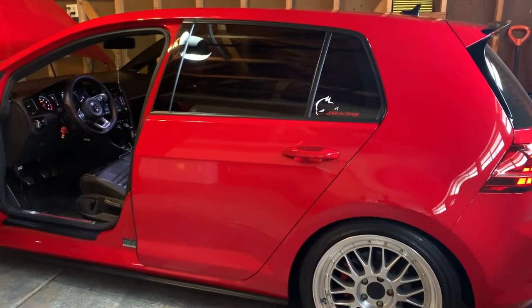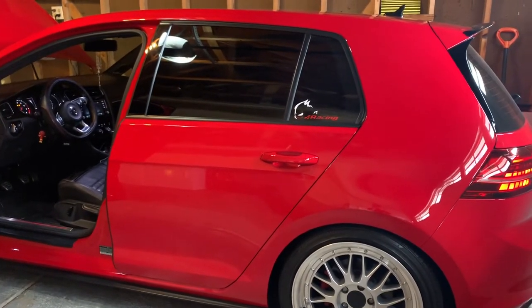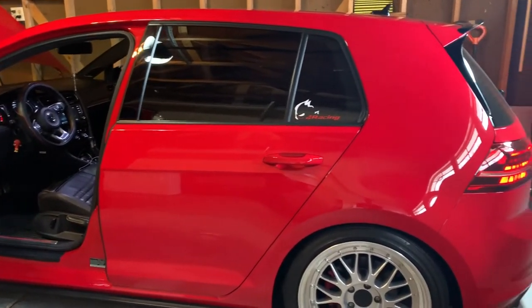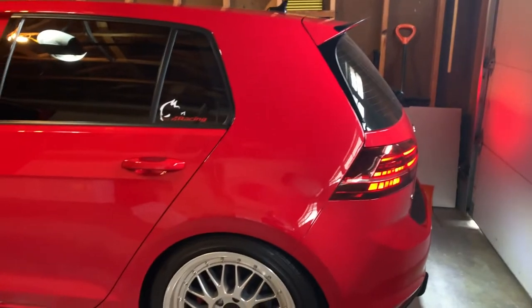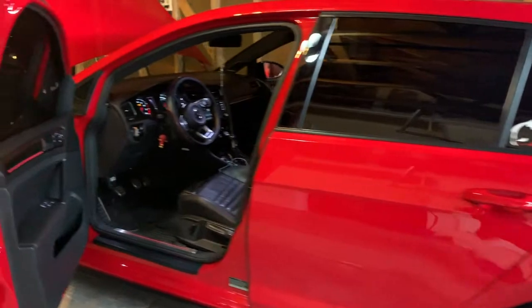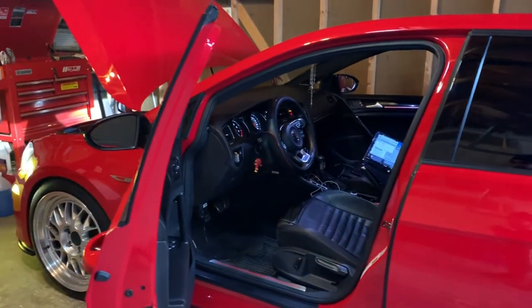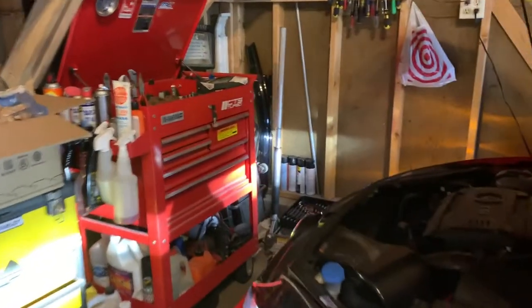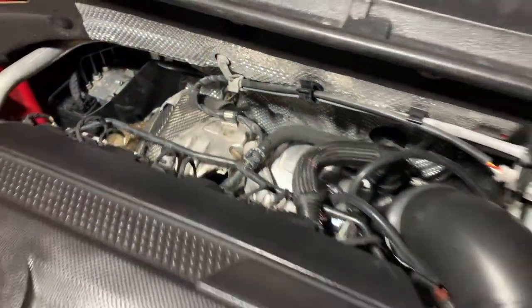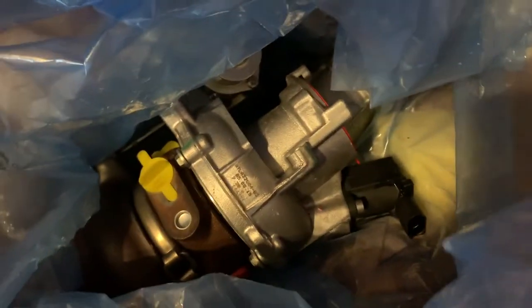Hey guys, what's going on. I'm making this video to give you a quick update on my Mark 7. I haven't been uploading videos on it lately, but I wanted to show you what's been done to the car and why it hasn't been on any videos. I just recently installed the IS-38, so that's the turbo I'm running in the car now. Here's the old IS-20 if you guys don't believe me — there it is.